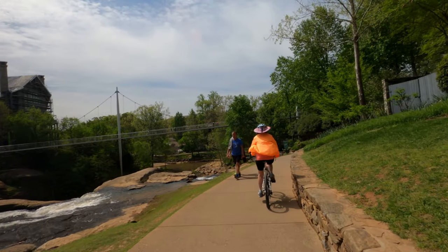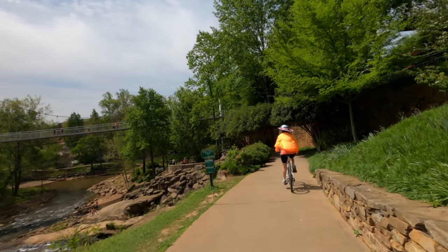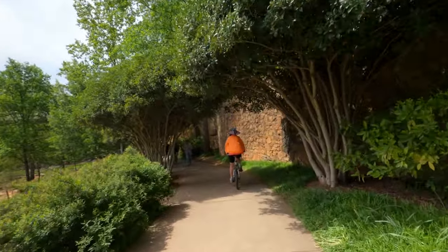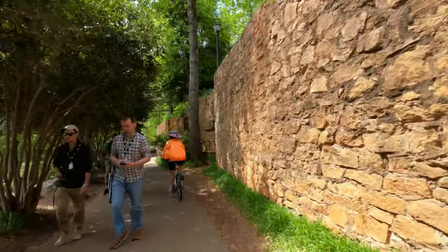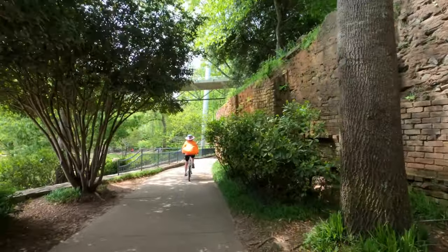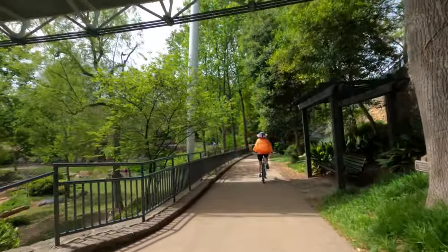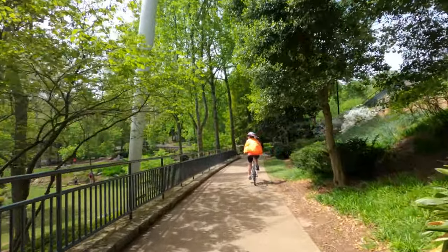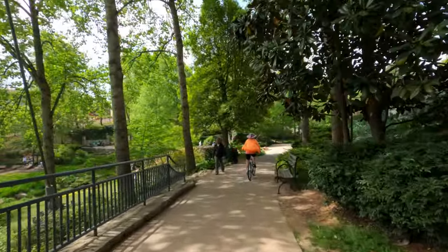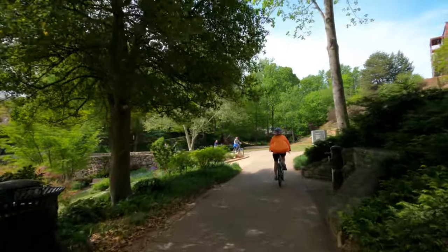Liberty Bridge is a unique pedestrian suspension bridge not to be missed. The trail winds through gorgeous public gardens. If you stop at the bridge, you will see magnificent views of the Reedy River Falls.